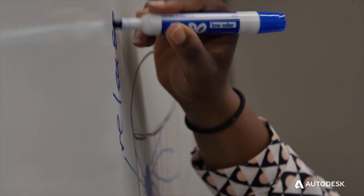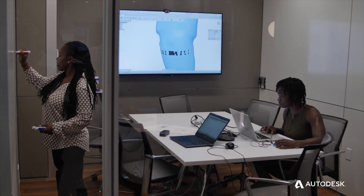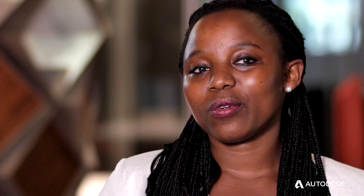Claudine started working on an adjustable socket, which is the attachment between her residual limb and the prosthesis. For anyone in the field, this is one of the most common points of pain and discomfort for amputees. If the prosthetic socket doesn't feel comfortable, the amputee will not be able to use the rest of the prosthesis.